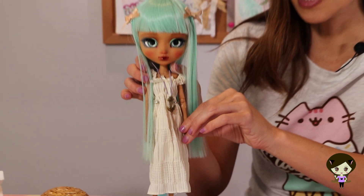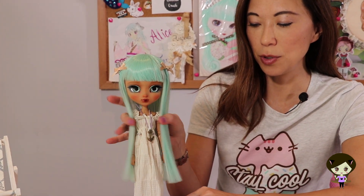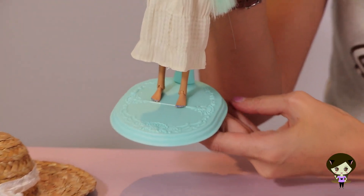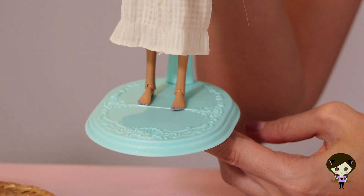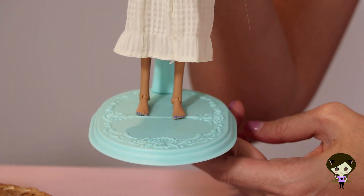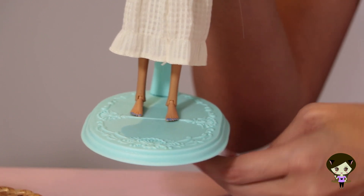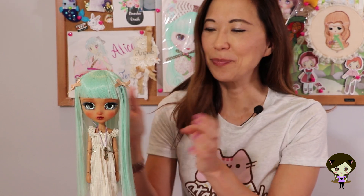She does come with shoes, which I'll show in a second, but I wanted to show you her feet because she has the tiniest pedicure ever attempted — so adorable. It's the same color as her fingernails and they are spot on, incredibly well done. I actually didn't know it was there until I took the shoes off.